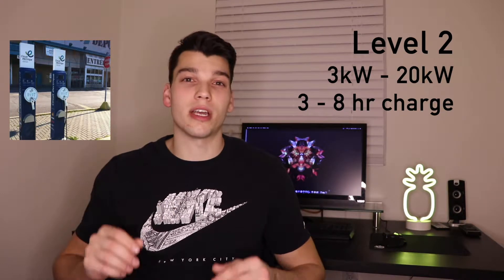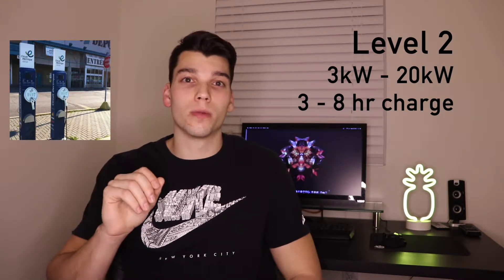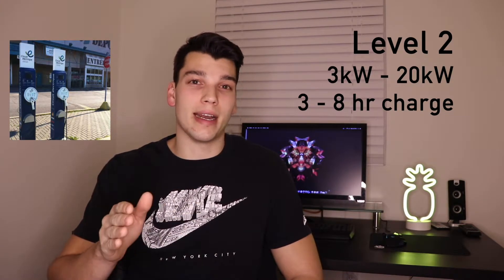Next is level two. This is anywhere from three kilowatts to 20 kilowatts — a little more power. You're going to get a full charge anywhere from three hours to eight hours.